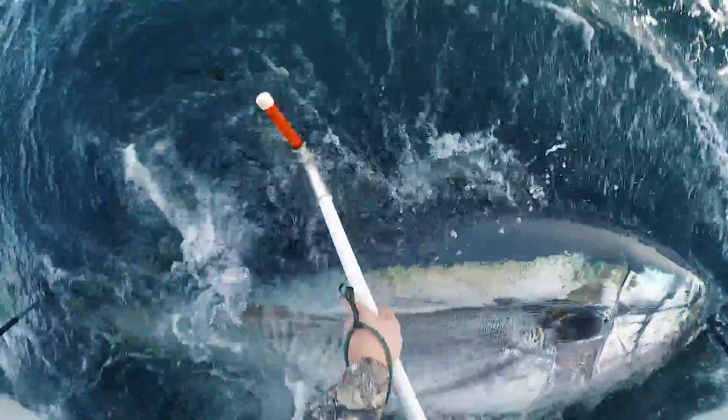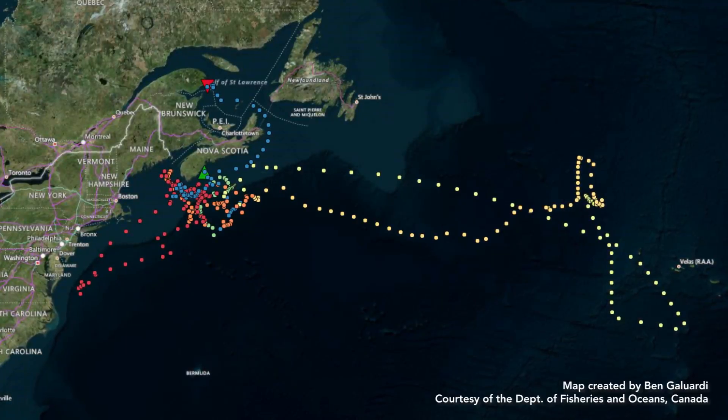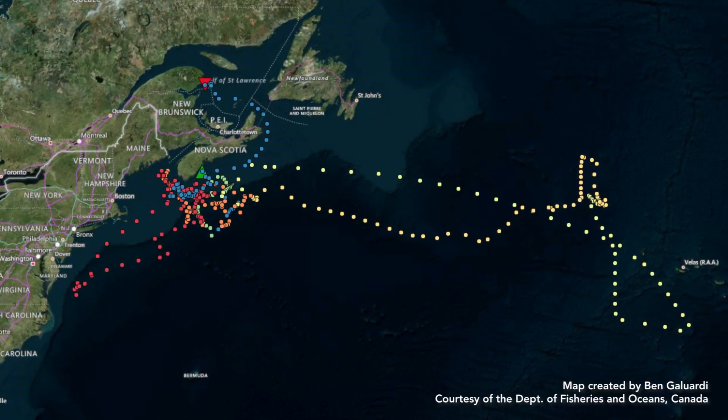We can also figure out where fish are going by placing electronic tags, either on their body or inside of their body. And we can monitor their migration from one to five years from the time that tag is deployed on that animal.